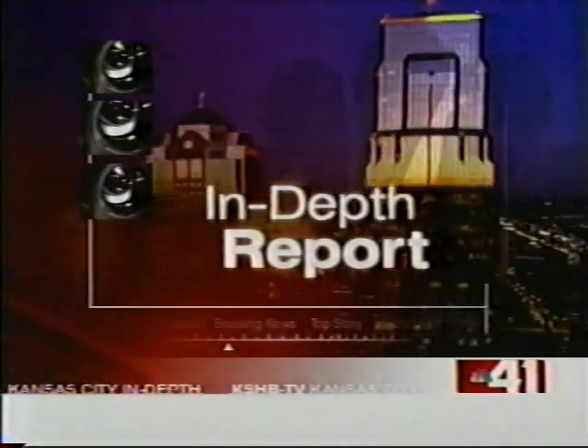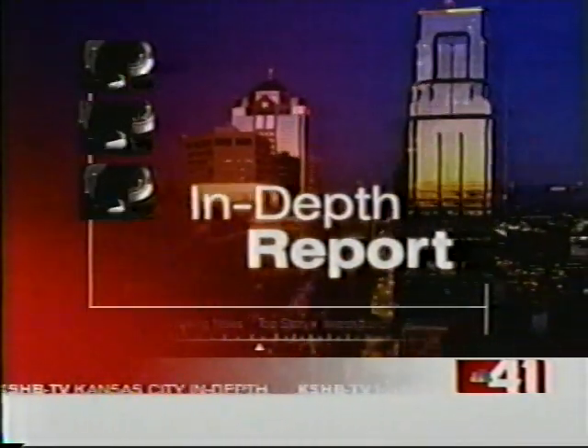Imagine a front door a burglar cannot kick in, or a window that has to be hit repeatedly before it breaks. NBC41's Jade Hernandez shows us how home builders are keeping homeowners safe.